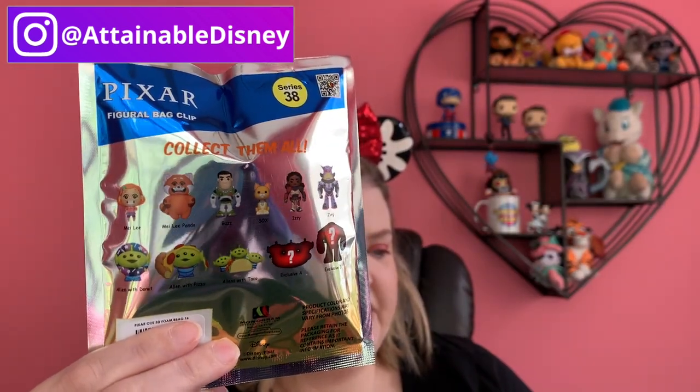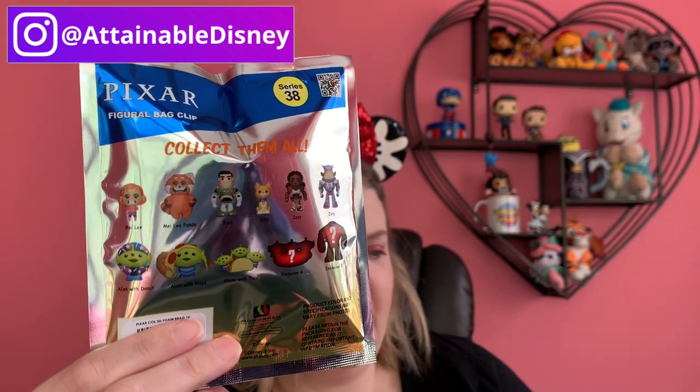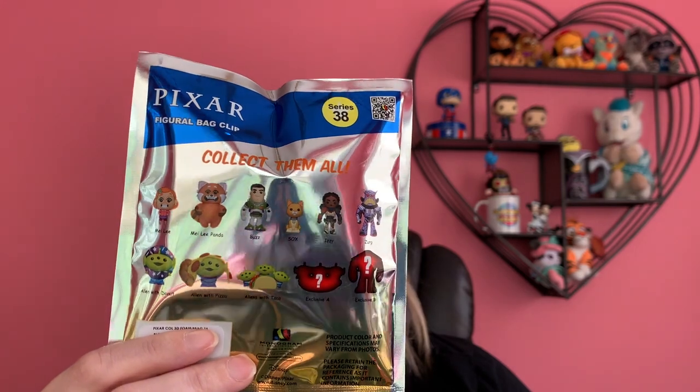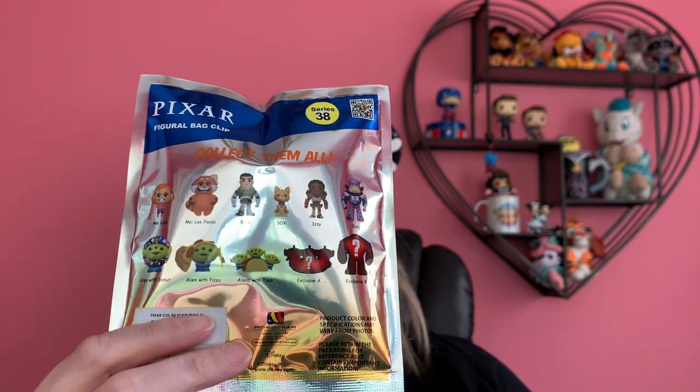I'm Rachel and this is Attainable Disney. So we've got these cool new Pixar blind bags — a little bit of variety here. We've got a couple from Turning Red, a few from the new Lightyear movie, and some classic aliens. In the trading group for these keychains that Seth and I started, I posted a picture and asked what you guys want me to film first, and you guys picked these. The link for that group is in the description below, so make sure you join it. You'll get first dibs on trades, buying individual ones, or whatever — just come join the fun, see our collections, join the conversation.